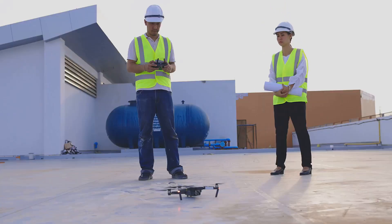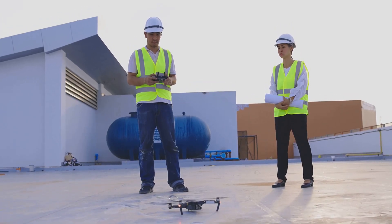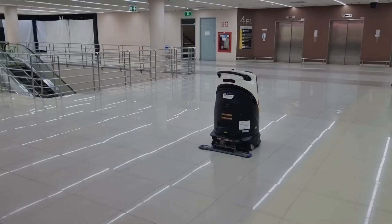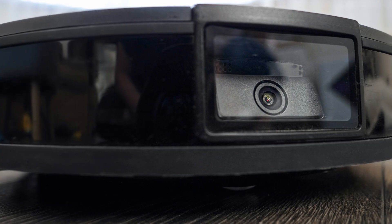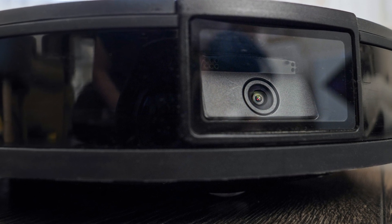Another exciting use is cleaning. Robot cleaners are already used in airports, hospitals, and other big buildings. They use sensors and maps to move around and avoid bumping into things while they clean.